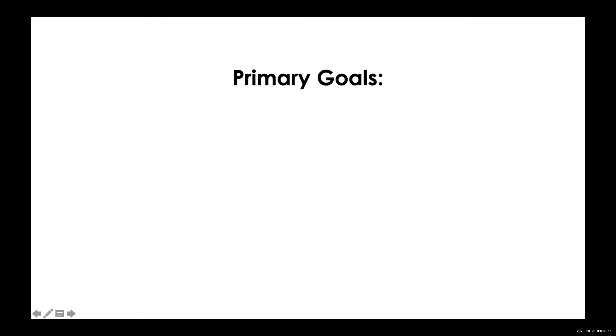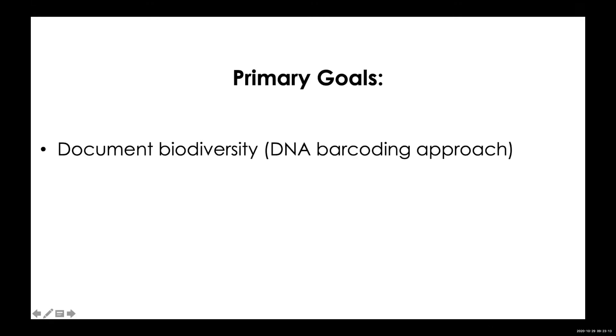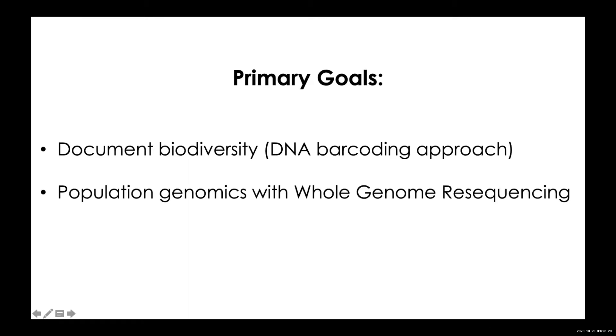We have many goals, but here are some of our primary ones. We want to document biodiversity using a DNA barcoding approach. We want to scale up to population genomics with whole genome resequencing, and very importantly, we want to transfer this knowledge to the Malagasy scientific, academic, and conservation community.